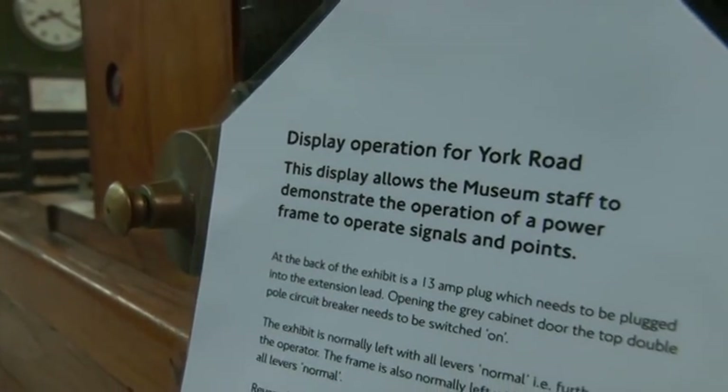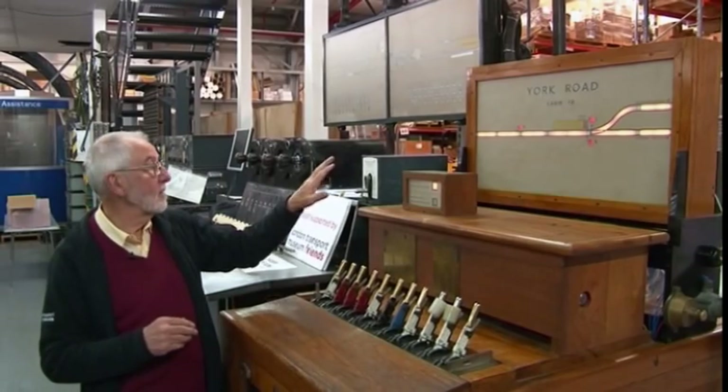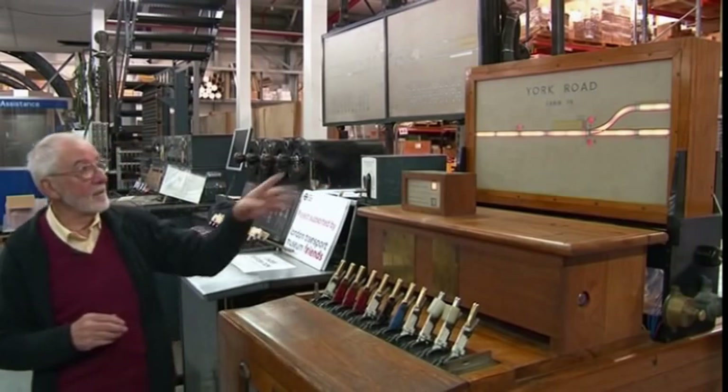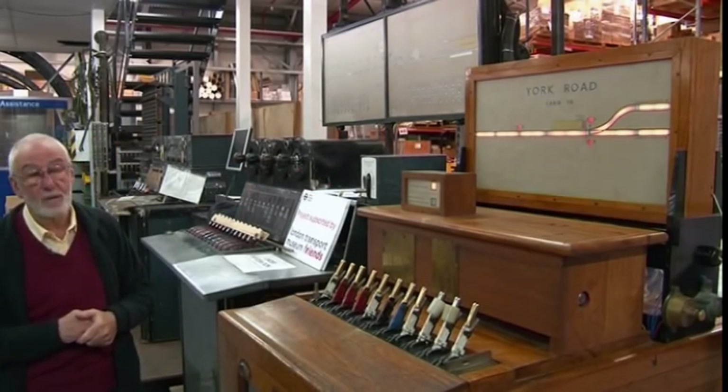On the London Underground, as opposed to the main line, the signal track circuits are shown illuminated, and when a train comes along they go out and go dark, and as each one is occupied it shows a train moving along.